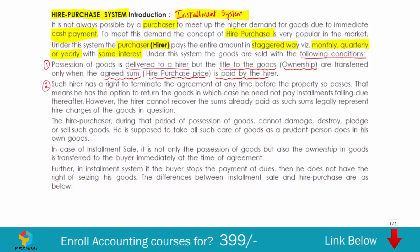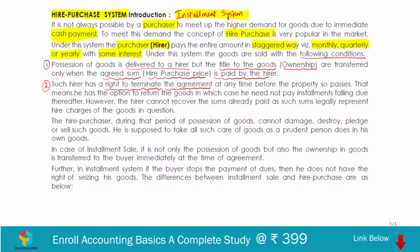The hirer has the right to terminate the agreement at any time. If he returns the goods, he need not pay installments falling due thereafter. However, the hirer cannot recover the sums already paid, because these sums legally represent the hiring charges for the goods given to him. Another condition is that during the period of possession, the hirer cannot damage, destroy, pledge, or sell the goods — he should take care of them as a prudent person would with his own goods.